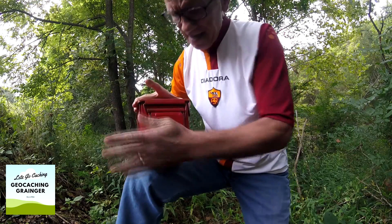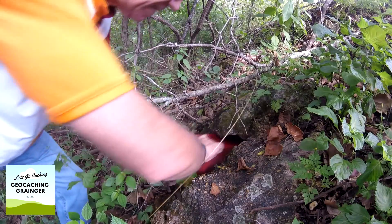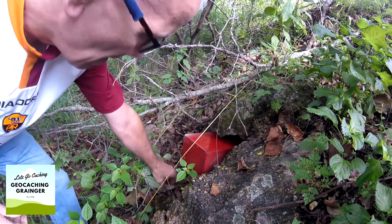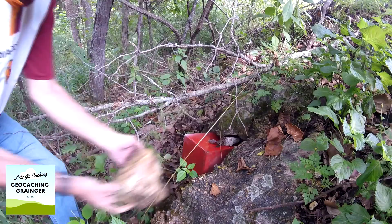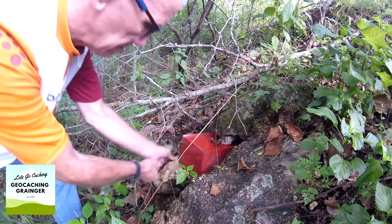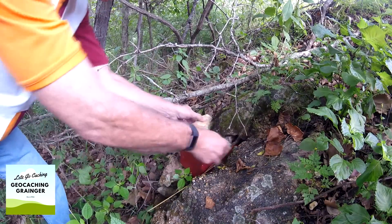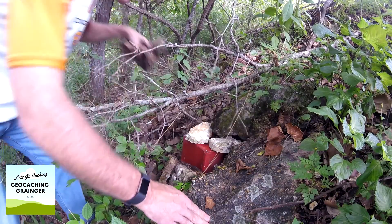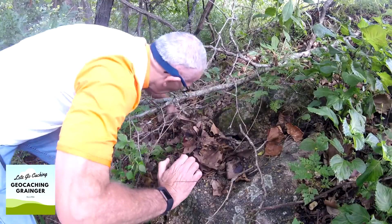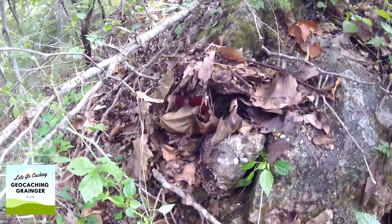Let's get it back in place. All well hidden for the next cacher — let's make our way out of here.